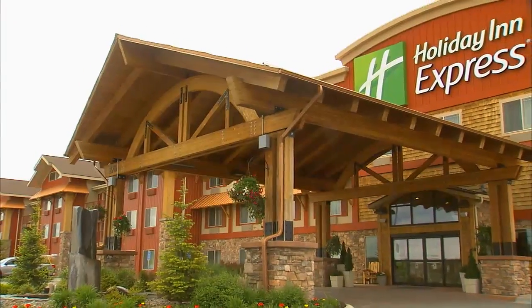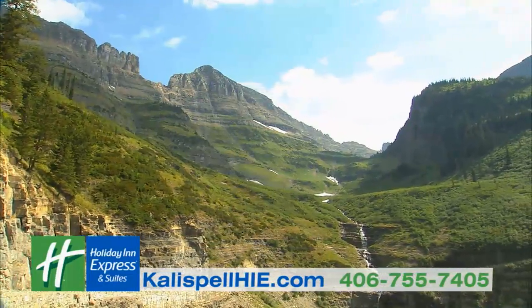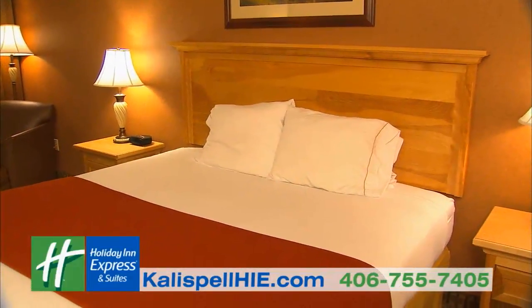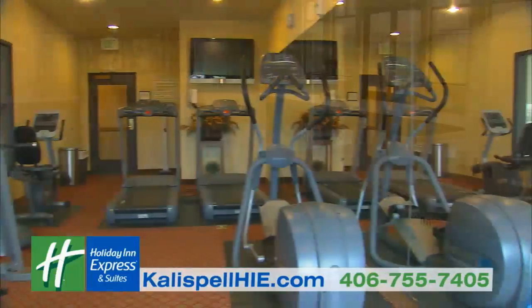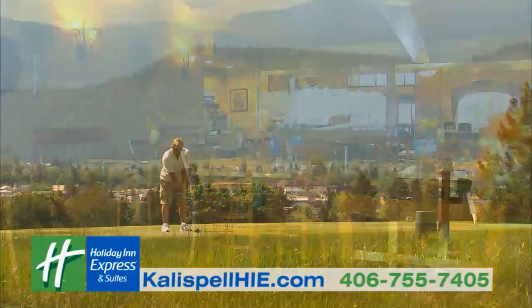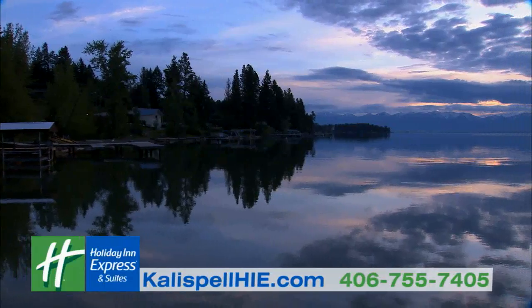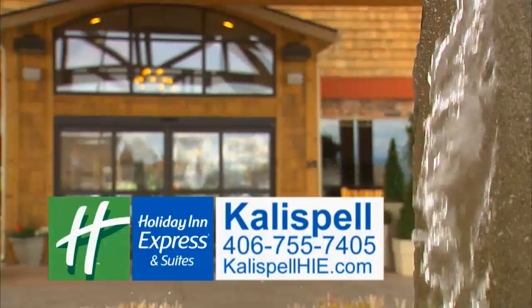The Holiday Inn Express Hotel and Suites in Kalispell is located in the heart of the Rocky Mountains and at the steps of Glacier National Park. Your stay will be comfortable whether you're here for business or adventure — with an indoor pool, workout room, business center, and meeting space. Enjoy a complimentary hot breakfast before visiting one of nine area golf courses, Flathead Lake, or Whitefish Mountain Ski Resort.